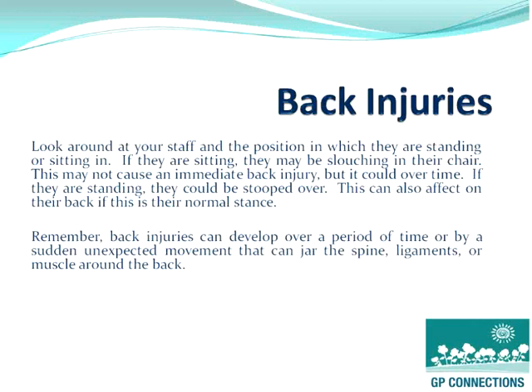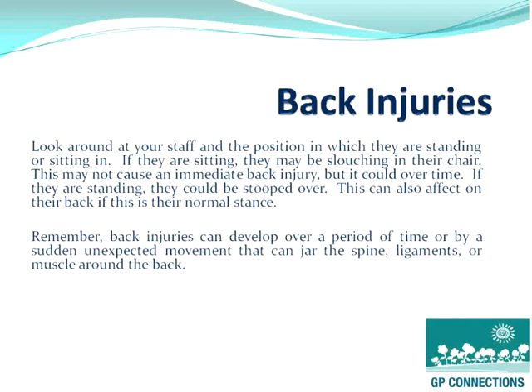From a practice principal or practice manager's perspective, you should look around at your staff and the position that they are standing or sitting. They might be slouching in their chair, and whilst that won't cause an immediate back injury, it can cause some effect over time. Remember, back injuries can develop over a period of time and can also occur through a sudden unexpected movement that can jar the spine, the ligaments or the muscles around the back.